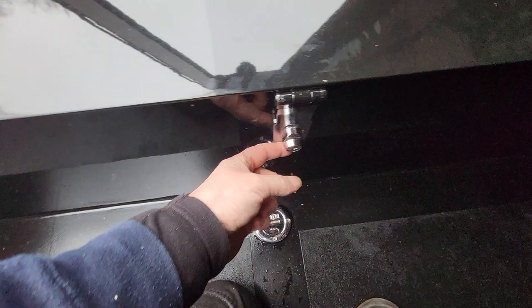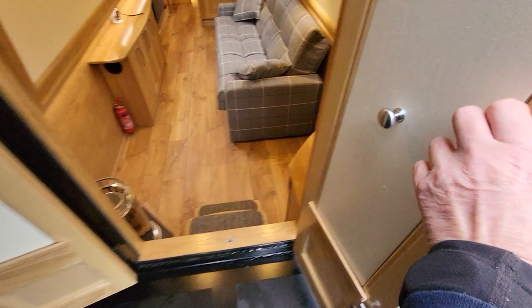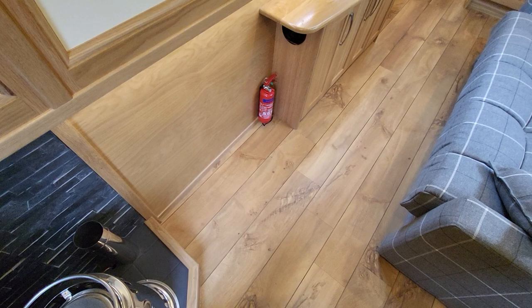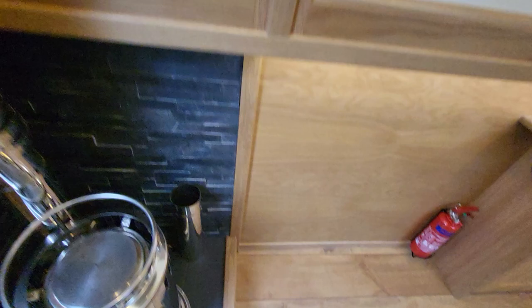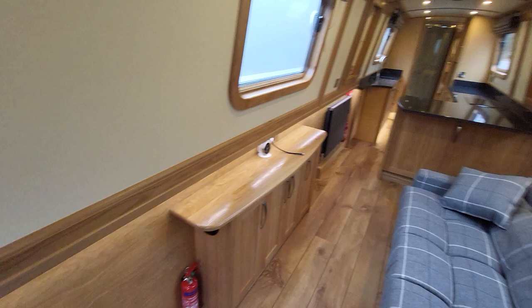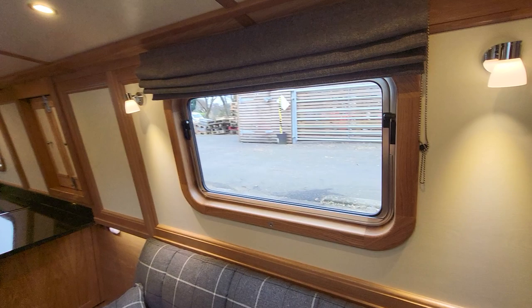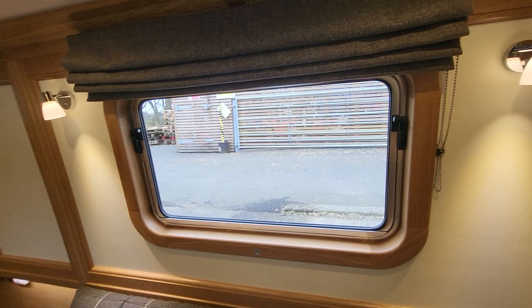Let's pop in. I'll just take my shoes off to give it a final clean through so I don't get the floor dirty. So this is a mid-galley layout — a conventional layout, you'd call it.